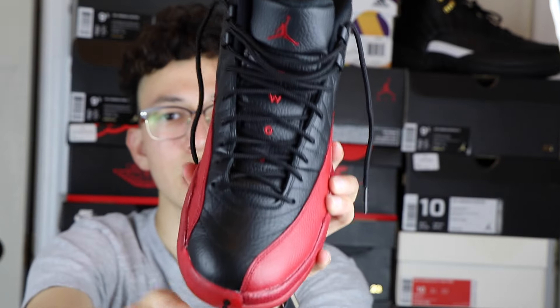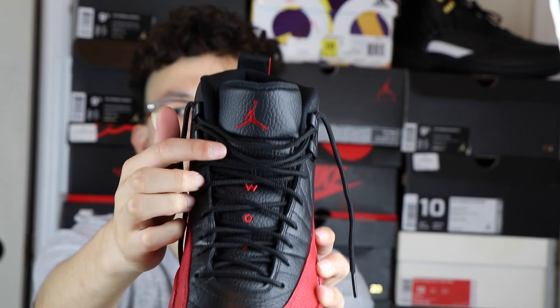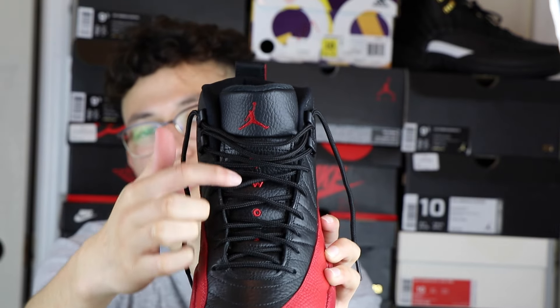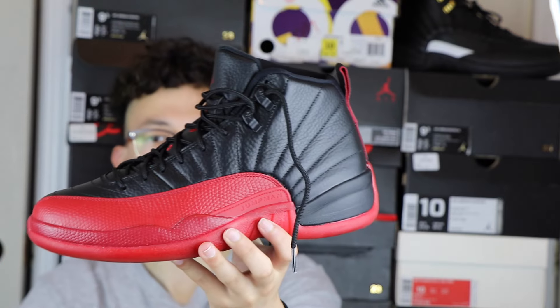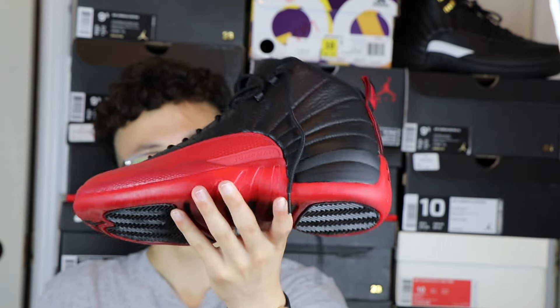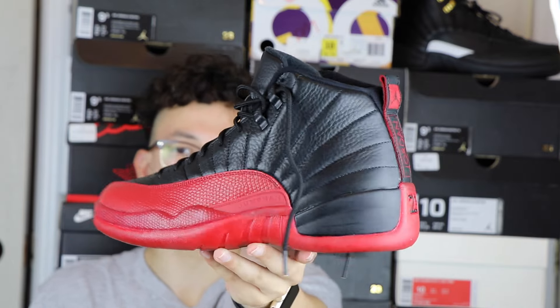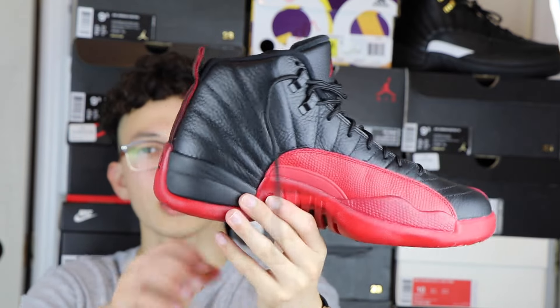On the tongue it does say T-W-O and then a three, which signifies 23 — Jordan's number. Guys, I'm not gonna talk all day, I'm going to go ahead and show you how these look on feet, so let's get into it.